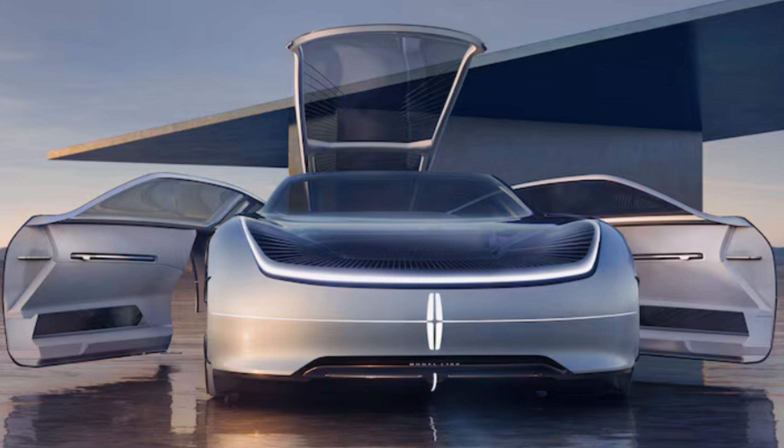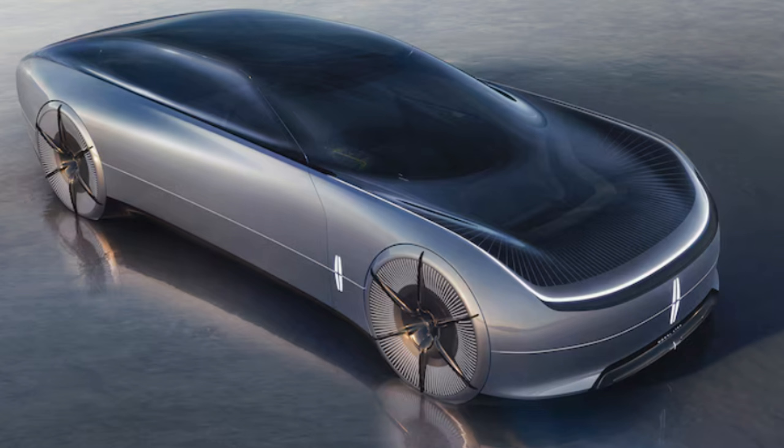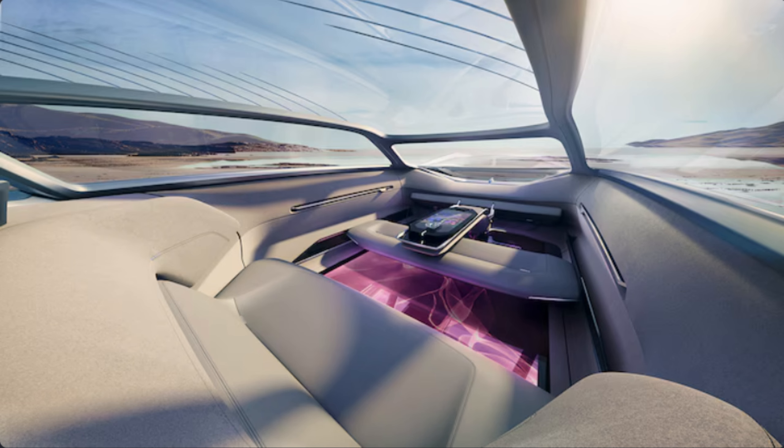For a glimpse into what the near-term EVs will look like, Ford's luxury brand first showed us the Lincoln Star concept, an electric streamlined SUV with dynamic lighting, a transparent front, and coach doors.